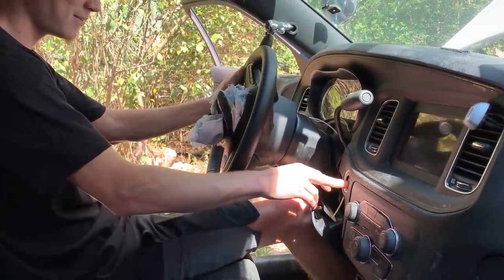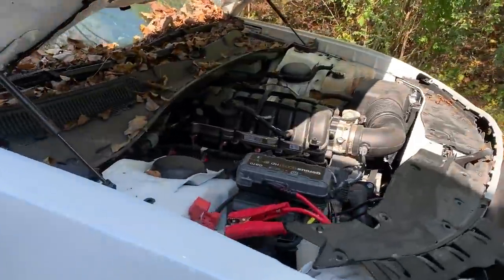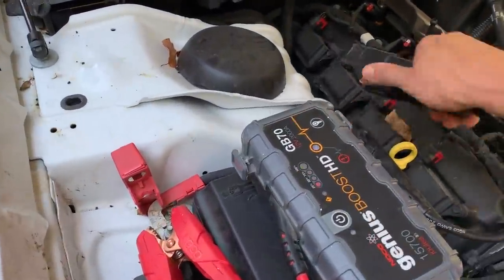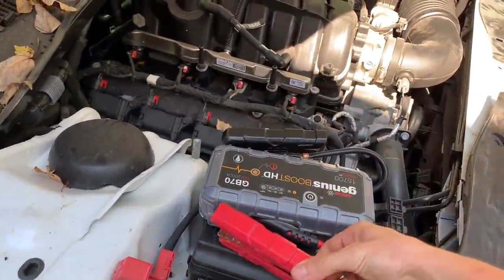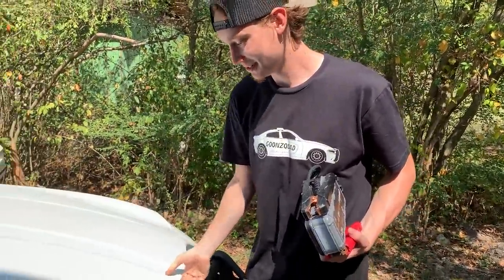You ready? Yes, sir. Woo! Dang, son! Sounds good — she is purring. Sounds amazing. Go ahead and pull this sucker inside the garage.